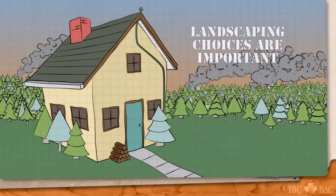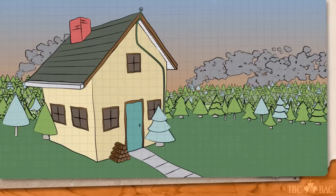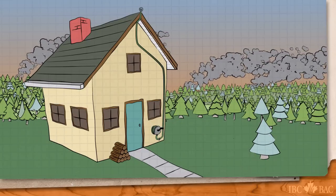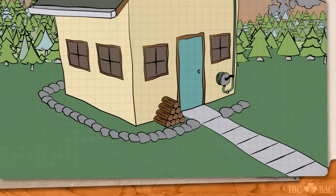Landscaping choices are important. There should be no coniferous, no pine, no spruce, no juniper within 10 meters of your home. These plants are highly combustible. Placing decorative rocks along the side of your home, for example, can make a defensive fire line around your home.